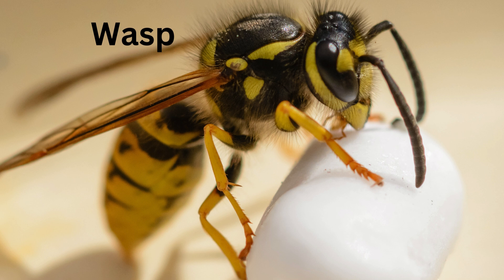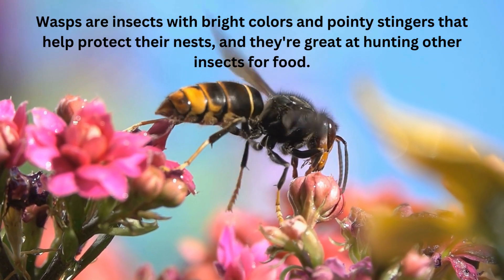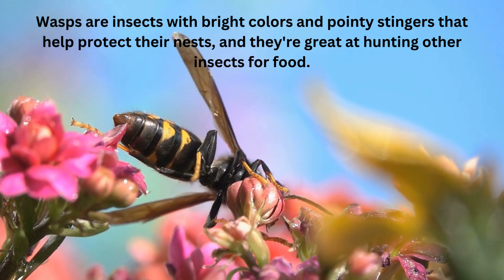Wasp. Wasps are insects with bright colors and pointy stingers that help protect their nests, and they're great at hunting other insects for food.